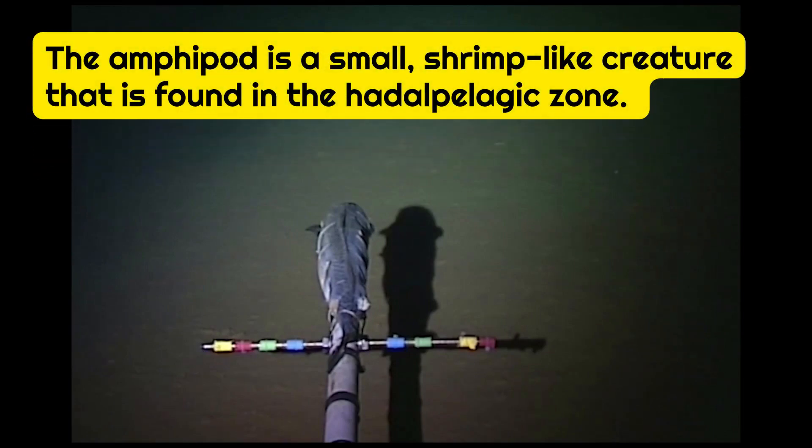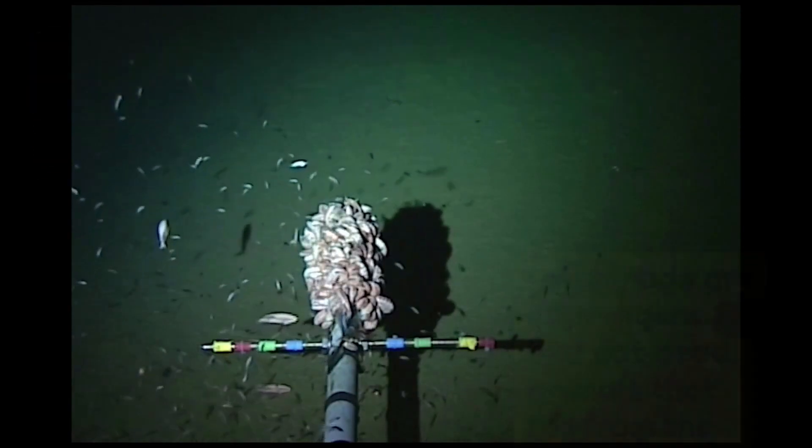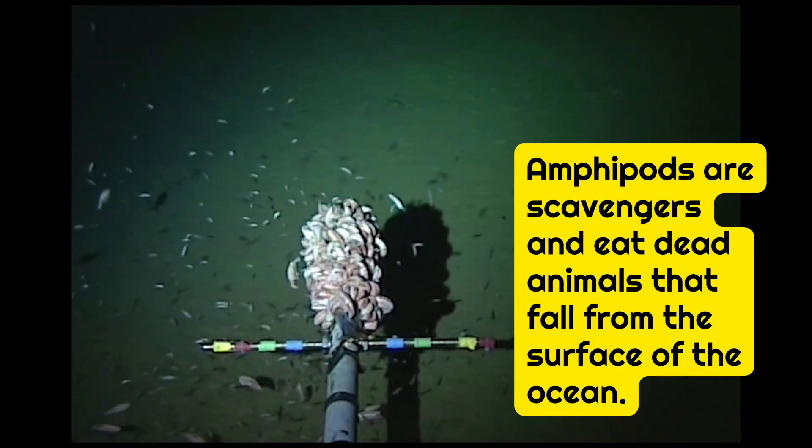The amphipod is a small, shrimp-like creature that is found in the Hadalpelagic Zone. Amphipods are scavengers and eat dead animals that fall from the surface of the ocean.